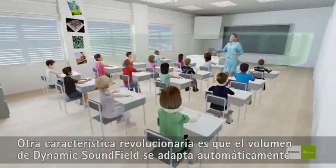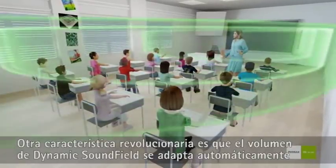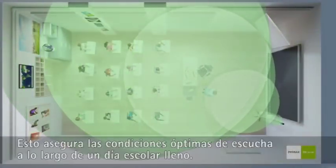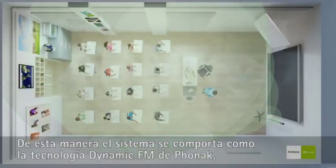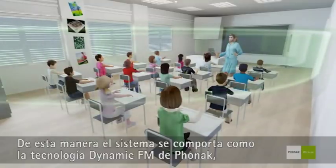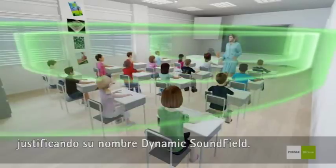Another revolutionary feature is that the volume of Phonak's Soundfield system adapts itself automatically to the level of background noise in the classroom. This ensures optimal listening conditions throughout a busy school day. In this way, the system behaves just like Phonak's popular dynamic FM technology, which is why Phonak's system is named Dynamic Soundfield.